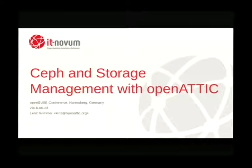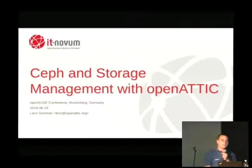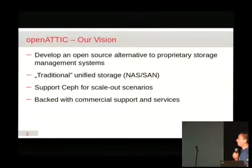Out of curiosity, who of you is familiar with Open Attic? Have you ever heard of the name before? Fewer hands — okay, well, doesn't surprise me. The interesting thing is that we've been around for about five years by now. Let me start with shortly explaining what our vision is and where we come from.